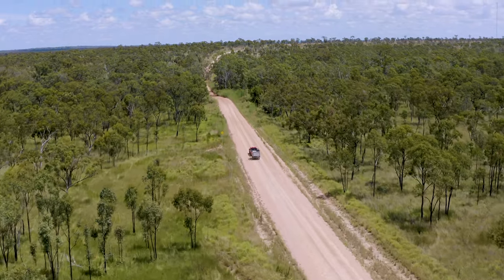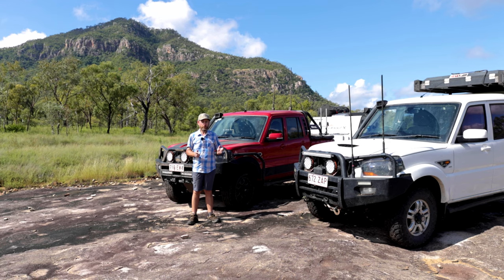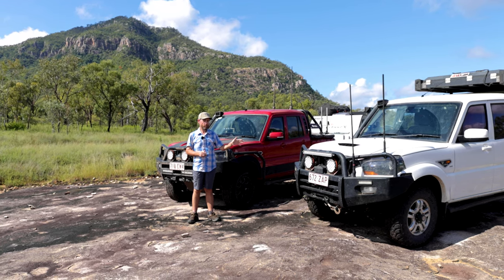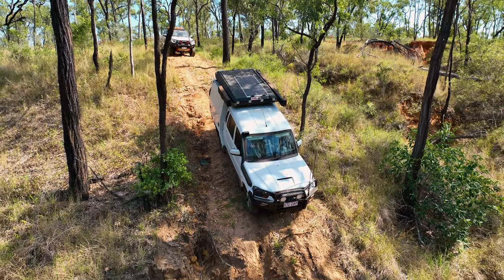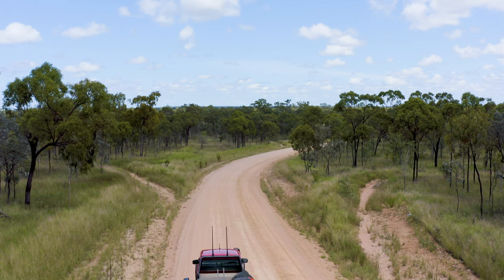Welcome to the latest update in the testing program of our Mahindra pickups. You'll notice that there are now two vehicles here: in addition to our original S10 manual test vehicle, which many of you have been following for a couple of years now, we've got our new S11 automatic.